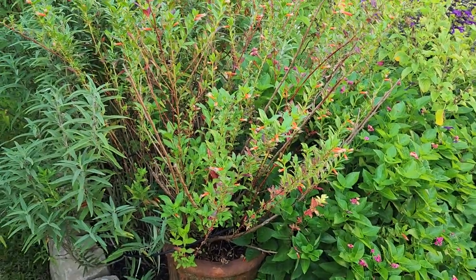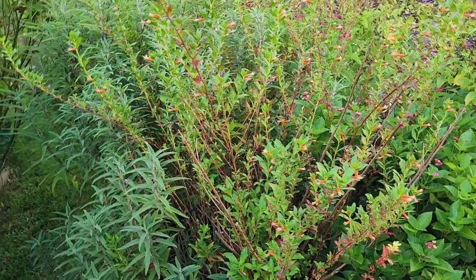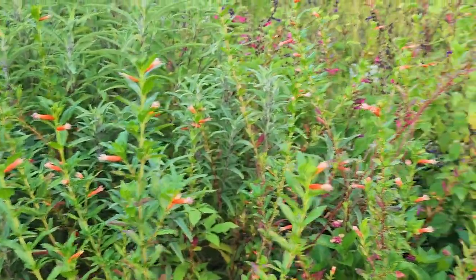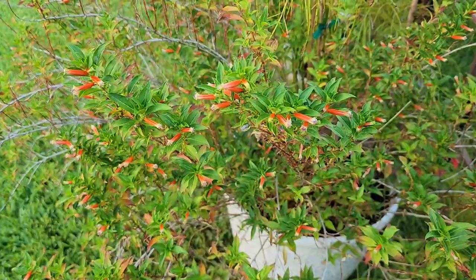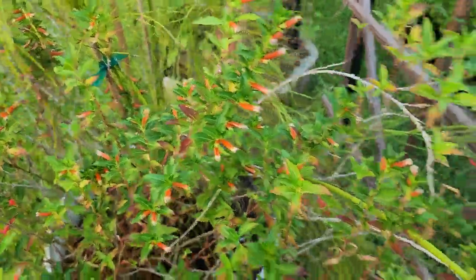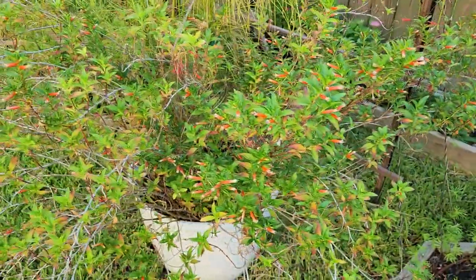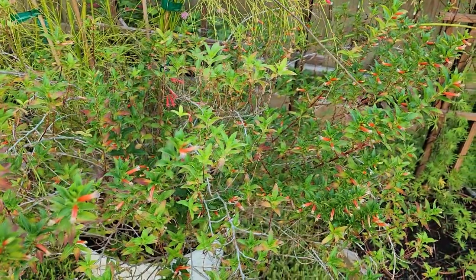The first one on my list is cufia, or cigar plant. What I'm looking for is how well the plants are flowering and whether my current hummingbird is going to the flowers — is it flowering nicely or does it need to be boosted a little bit? As I take a look at the different cufia I have in the yard, they are flowering very, very well, and my current hummingbird is going to the cufia. So I just want to regularly fertilize, but there's not any action I really need to take at this time for my cigar plants.